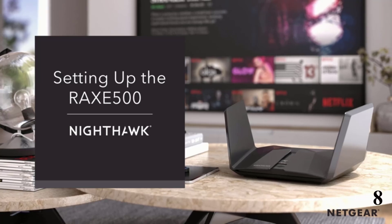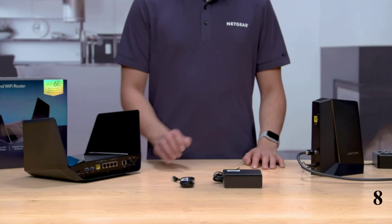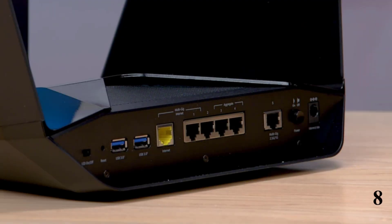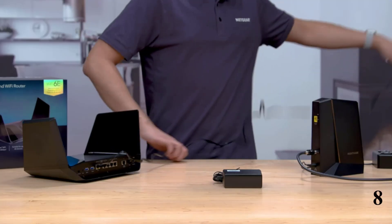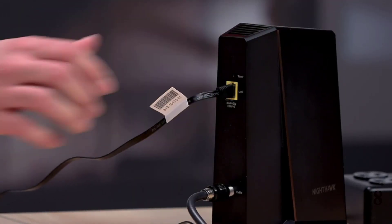Number 8: Netgear Nighthawk 12 Stream. This wireless router is here with 24% price off. Now you can get it at around $456. For 4K, 8K streaming, AR-VR gaming, and video conferencing, new Wi-Fi 6E technology provides ultra-fast bandwidth and seamless streaming with lower latency.